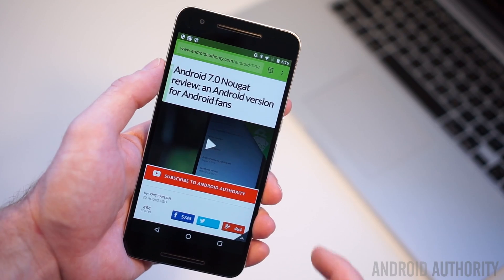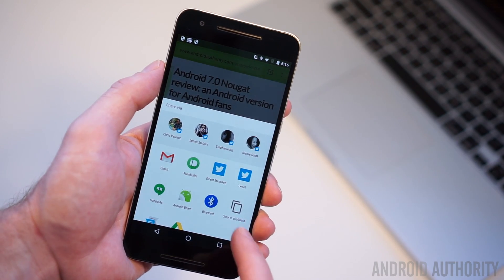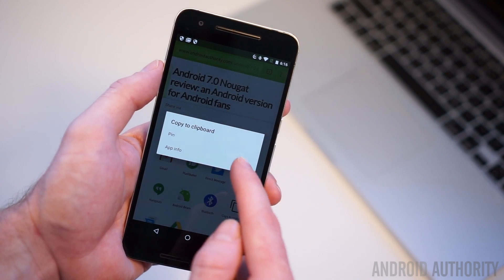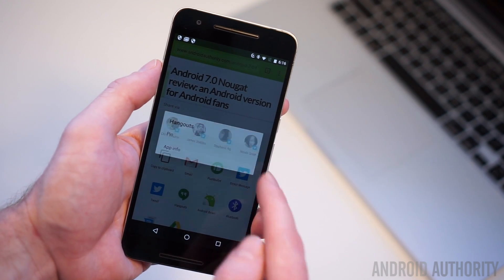If you share anywhere near as many links, files, and photos as I do, and you have your favorite apps for doing that, then being able to pin your favorite apps to the top of the Android share picker is a dream come true. Again, it's one of those features that would never make it onto advertising if Google ever really advertised Android in the first place, but it's one of those great little ideas that make a huge difference on the daily for anyone that uses them.